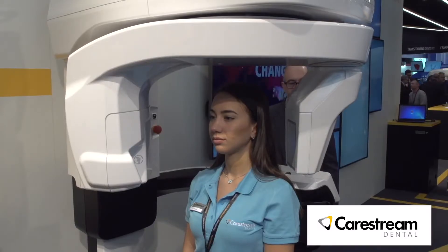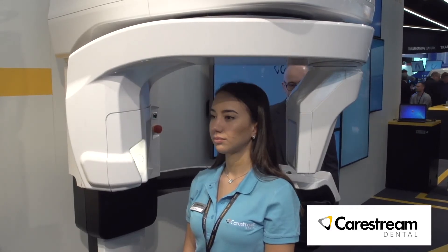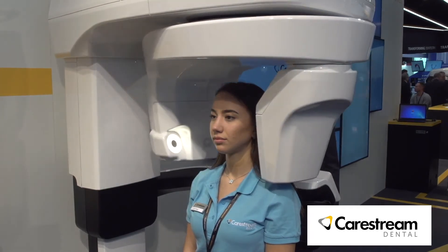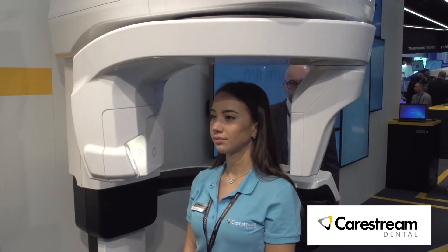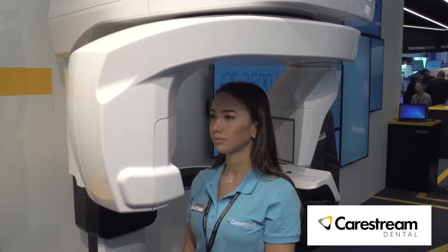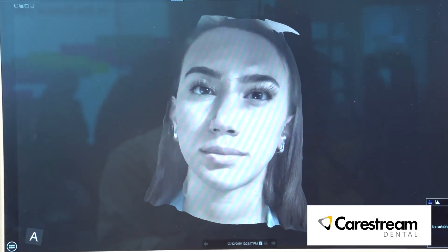And tell me about how this might integrate with some of your other technology. Well, it integrates mostly with implant planning software, and we do have some brand new partnerships with some implant planning software companies. And it integrates as well, when it comes to 3D facial scanning, with some software that may be used for oral surgery or maxillofacial surgery.